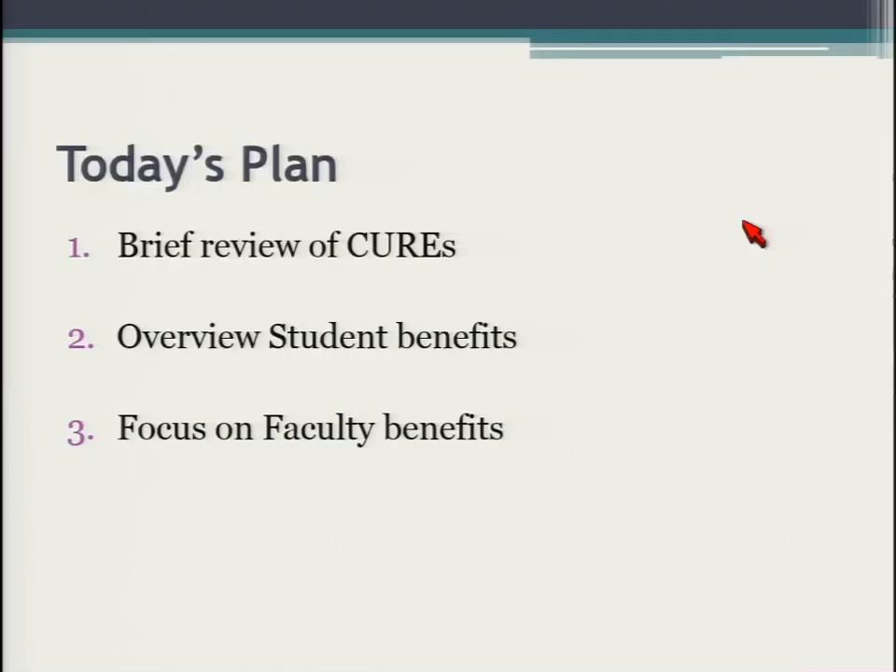Good afternoon. As a quick overview of what I will cover in this presentation, I'll talk a little bit about CUREs — I'm hopeful that most of you already know what they are, but just a brief introduction. Then I'll talk about student benefits, and then I'll focus mostly on benefits for faculty and why these are good things for us to be involved in.